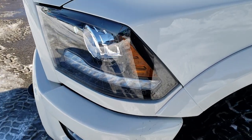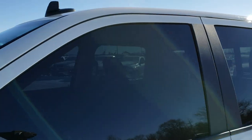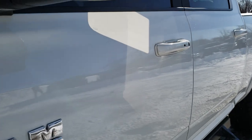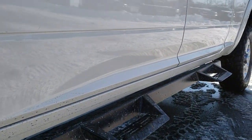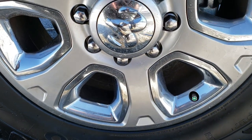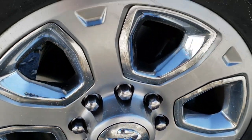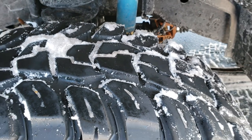It has the projector lamp headlamps, LED running lamps, and the color is white diamond or pearl white. It comes with the 20 inch painted alloy rims with the chrome pockets, and Kumho Roadventure tires — these are 35 by 12 and a half R20 LTs. They have probably about 70 to 80 percent of the tread left on them.